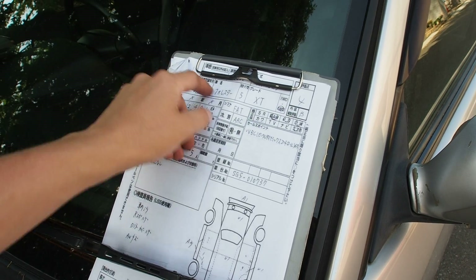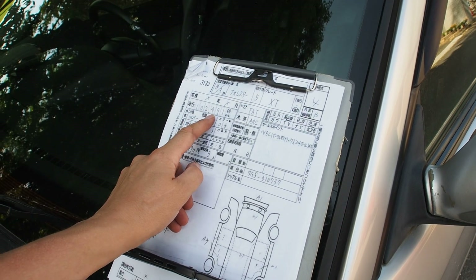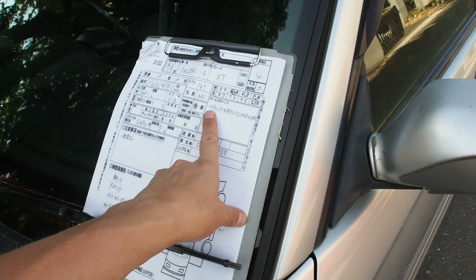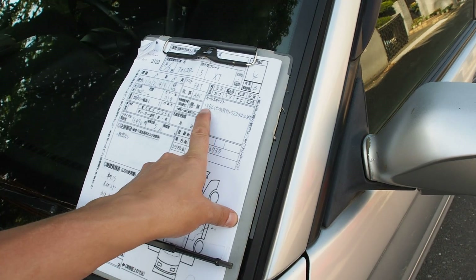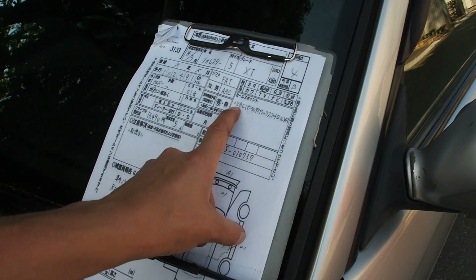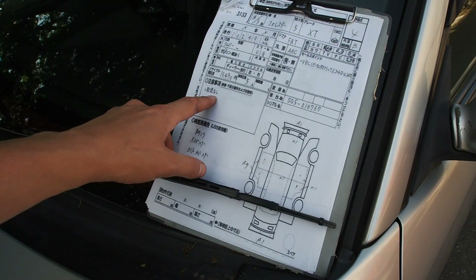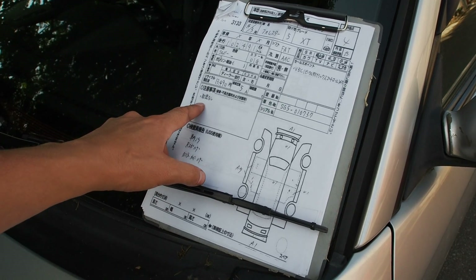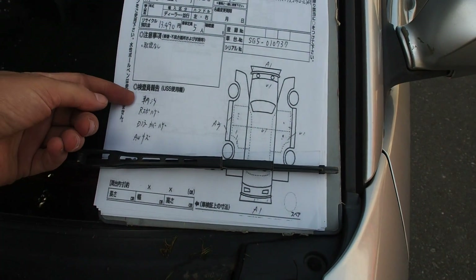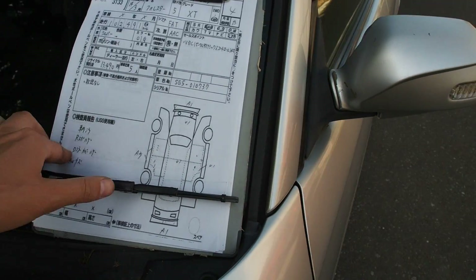Let's take a look at the condition: 2002 Forester XT, auction grade 4B, 102,491 kilometers, automatic, alloy wheels, power steering, power windows, and VDC — vehicle dynamics control — which is basically a stability control system that first appeared on the Legacy. Funny note: the report says it doesn't come with an owner's manual.